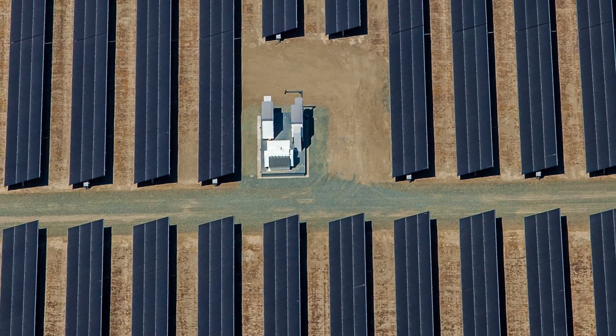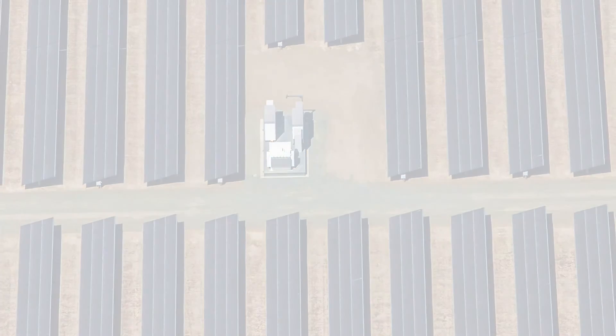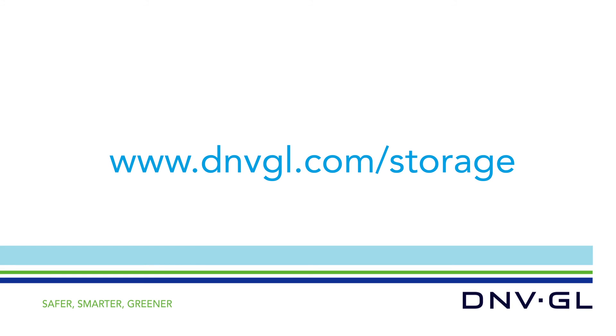An advantage we'd be happy to share with you. To learn more, visit us at dnvgl.com/storage, and then talk with one of our experts.